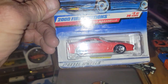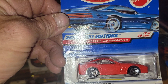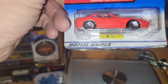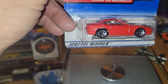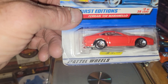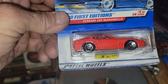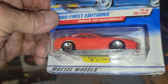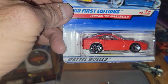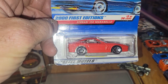Next up, 2001 First Editions Ferrari 550 Maranello — red Ferrari Maranello. He's going to be weighing in at 45 grams. Metal base. Could be fast, could be a dud — you just never know. But if you like this, you'll type in Ferrari 550. Nice car.